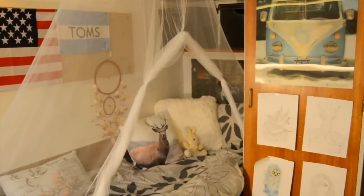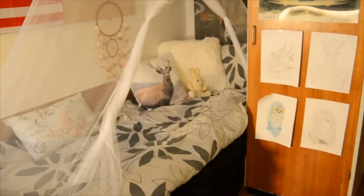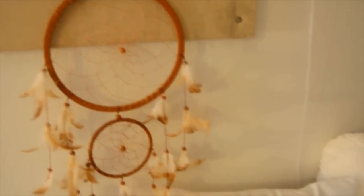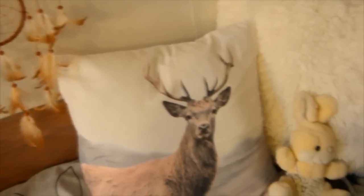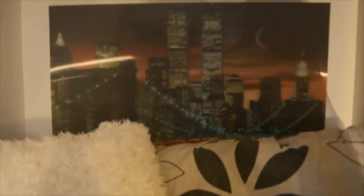First, I'm going to show you my favorite part of my room, which is my bed. In my bed, I have this dream catcher, my deer pillow, and my rabbit bob. Behind my fluffy pillow, I have 3D Manhattan.